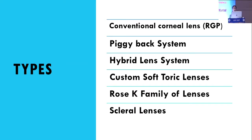The various options available for these types of eyes include conventional corneal RGP lenses, the piggyback system, hybrid lens system, custom soft toric lenses, the Rose K family of lenses, and also scleral lenses.